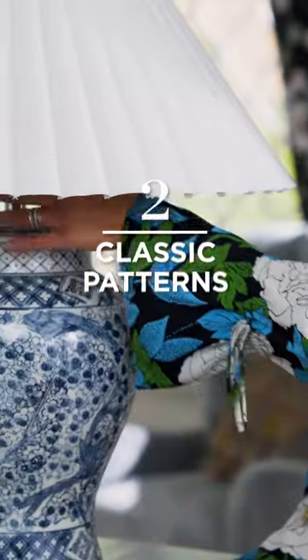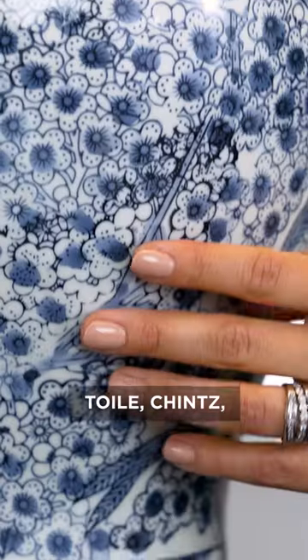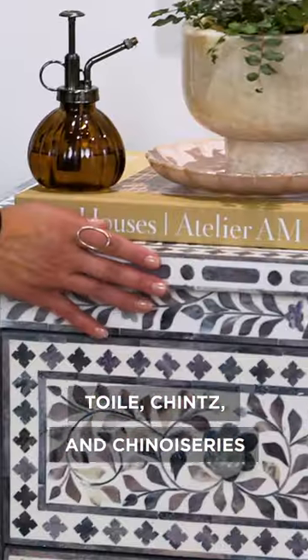2. Classic patterns. Prints like toile, chintz, and chinoiseries provide bold visual interest.